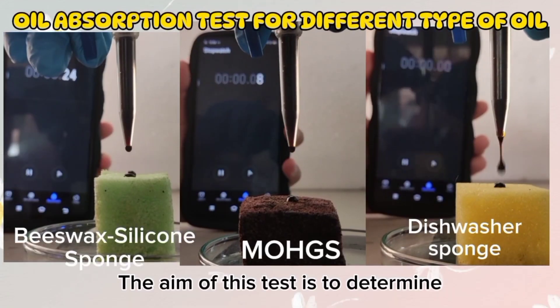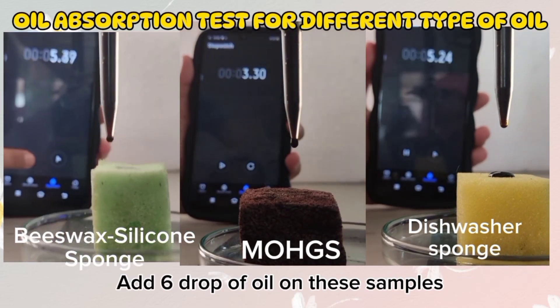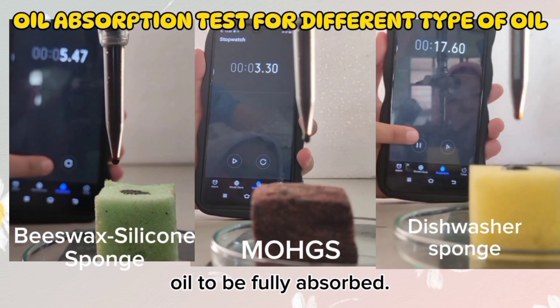The aim of this test is to determine how fast the samples can absorb various types of oil. Add several drops of oil on these samples by using a burette, and record the time taken by each type of oil to be fully absorbed.